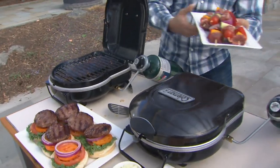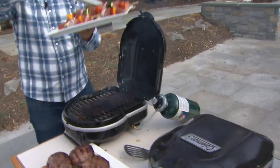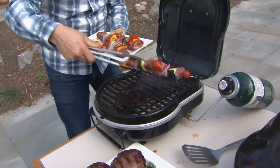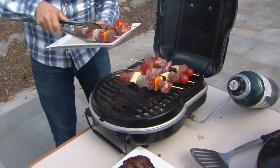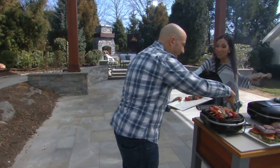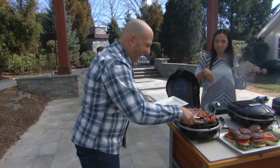This is new from Coleman, but we don't have a reorder on it, so this is kind of a one and done. Take advantage of the four easy payments of $12.49, as John plates up those great kebabs. That's something we do on the grill quite often. I've got my skewers out.